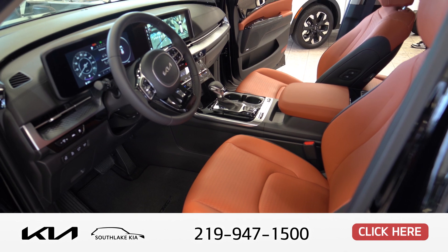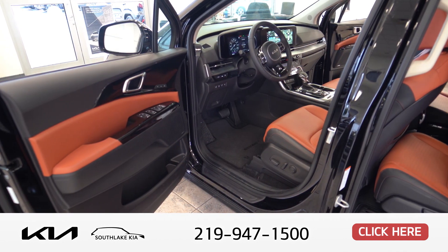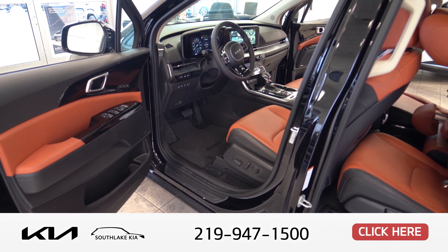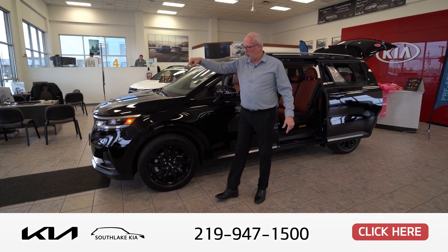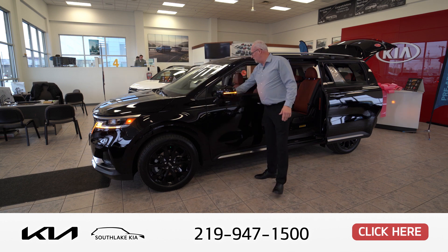The Tuscan Umber seats are really a great contrast with the black exterior color. You have a surround-view camera on the front here. When you turn it on, you'll see the potholes and the curbs on each corner on each side, so you won't scrape your rims up, which looks kind of great.